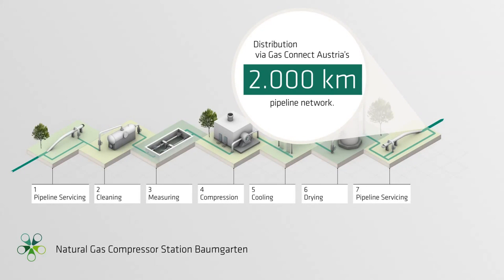Distribution. The natural gas is now delivered via GasConnect Austria's 2,000-kilometer pipeline network to Austria's various states and its neighboring countries. This makes GasConnect Austria an important contributor to the European energy supply every day.